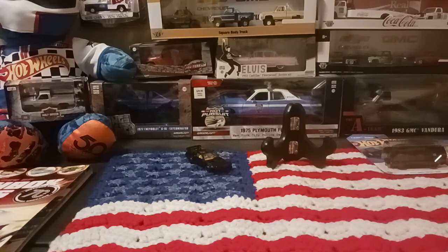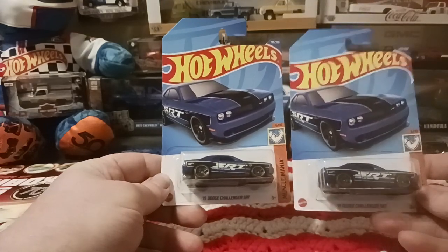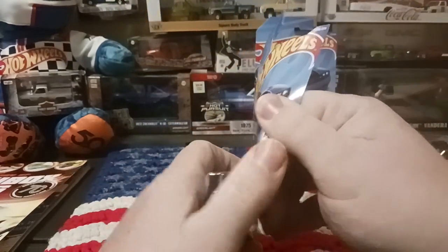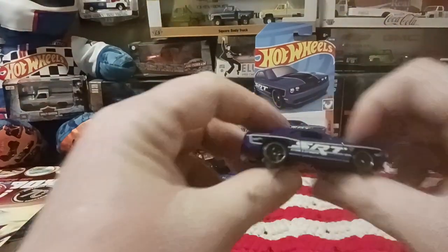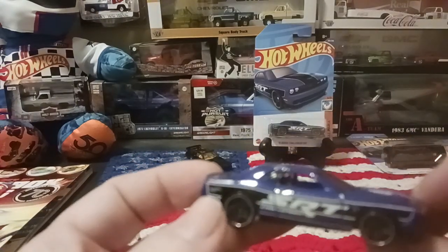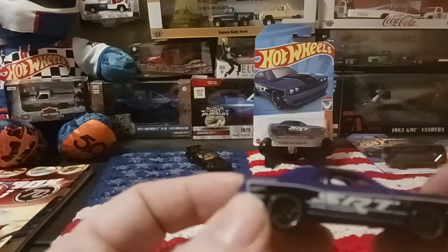Next, I picked up the 2015 Dodge Challenger SRT. I thought these were kind of cool looking, so we'll open one up. There's a close-up look at the car — it's blue with black tampo SRT on the sides.